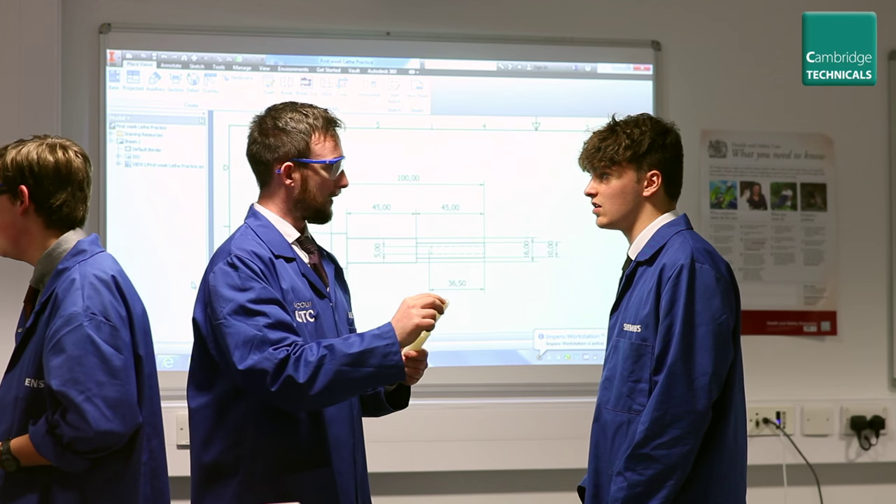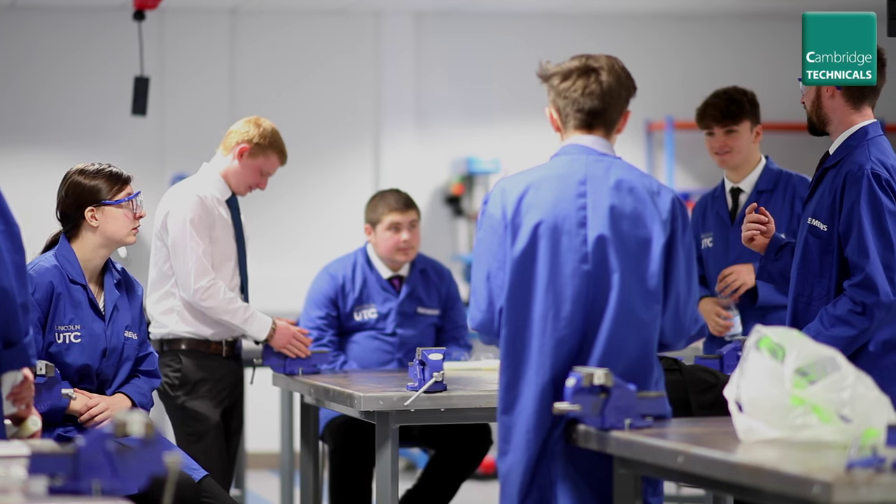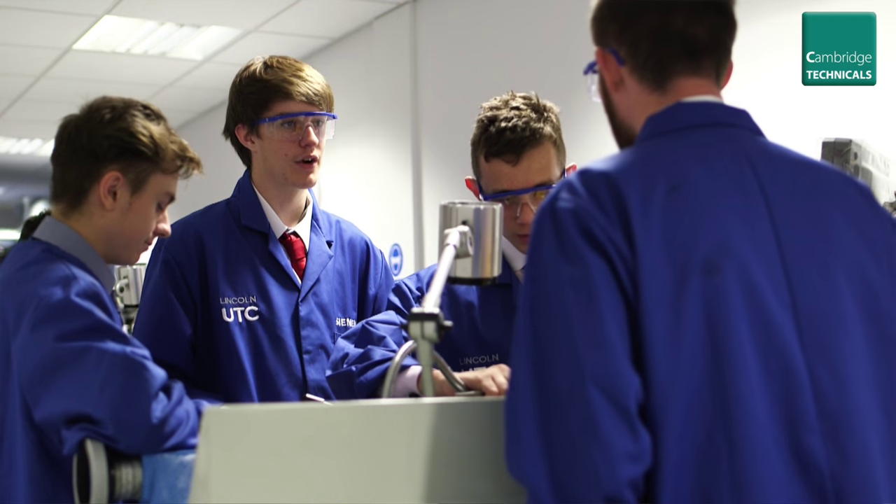Predominantly I'm workshop-based — mechanical engineering and engineering science. With the Cambridge Technical, I teach Unit 3, which is the engineering science part — mechanics. I also teach Unit 13, which is workshop mechanical operations in the workshop. It's a difficult course, and I think it needs to be difficult.